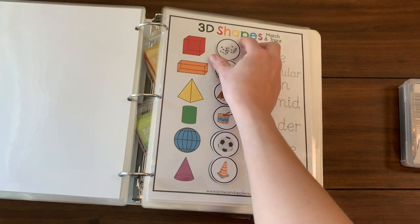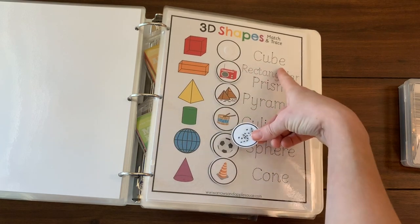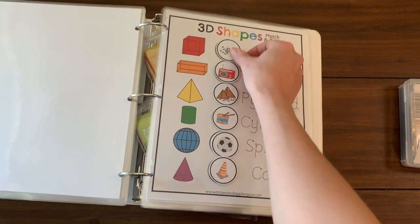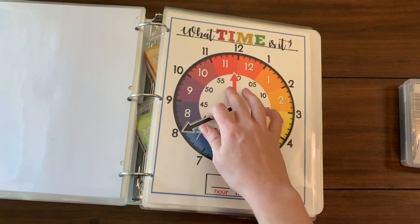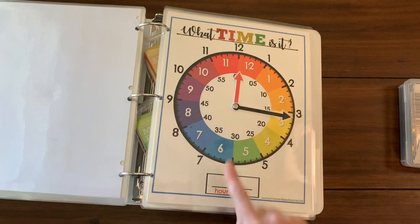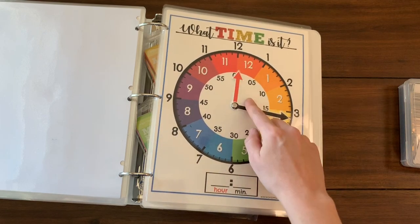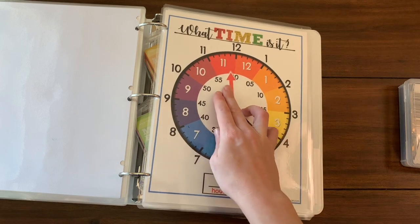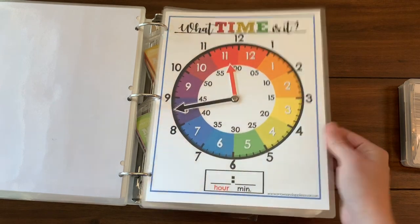Here's my 3D shapes matching game — you match the object to the shape and practice tracing the name of the shape; all those pieces are on velcro. Then my telling time clock: you write the hour and minutes, the hour hand is red and the minute hand is black, and then they move the hands to make the time written down, or they can set their own.